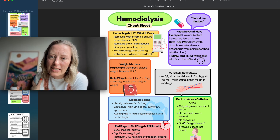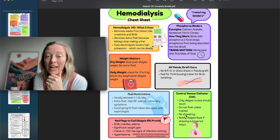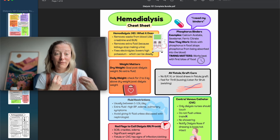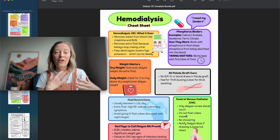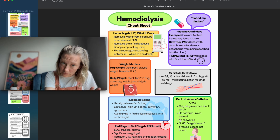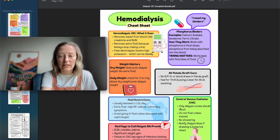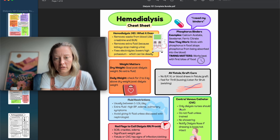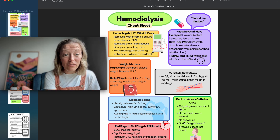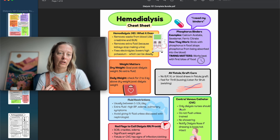Central venous catheters should only be handled by trained nurses — do not flush that line unless trained. It is their lifeline. No showering with a dialysis catheter, though it can be a motivator to get patients to pursue a fistula. Notify the dialysis nurse if the dressing is loose; they'll come change it, or if unavailable, use a central line dressing kit as you would for a PICC line.